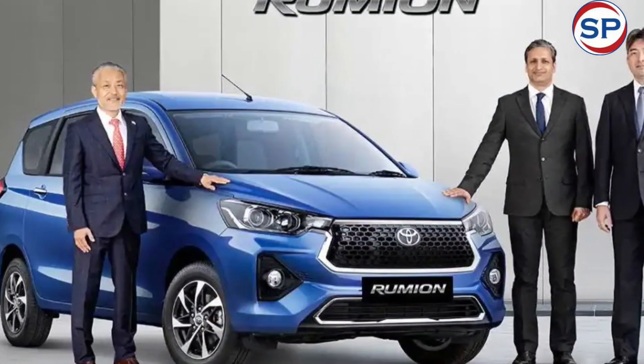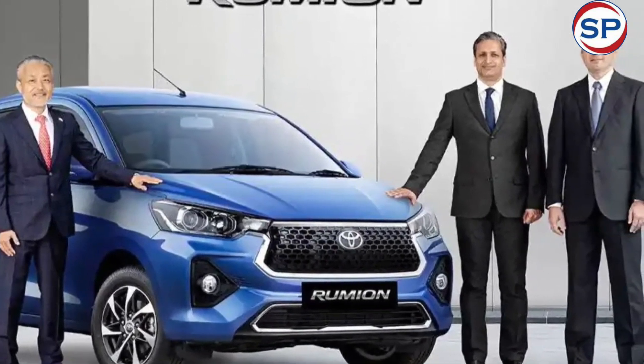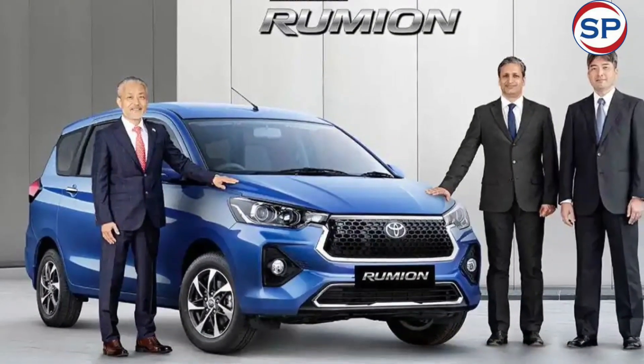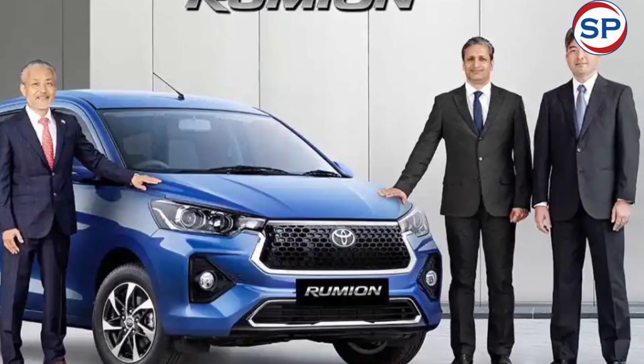The interiors will get a black dashboard with wood-look inserts and beige upholstery. Features and the seven-seat configuration in the Toyota Rumion will also be carried over from the Ertiga. The Rumion will also be exported to markets like South Africa with the same specifications as the Indian market.